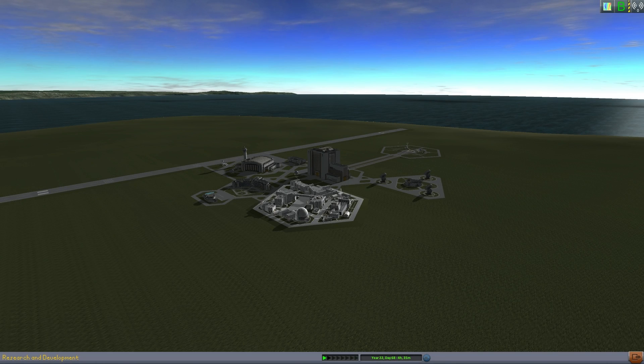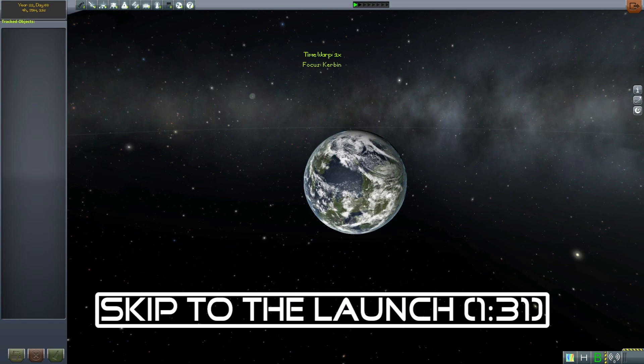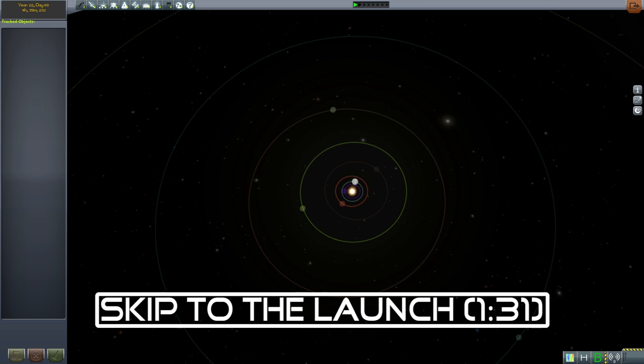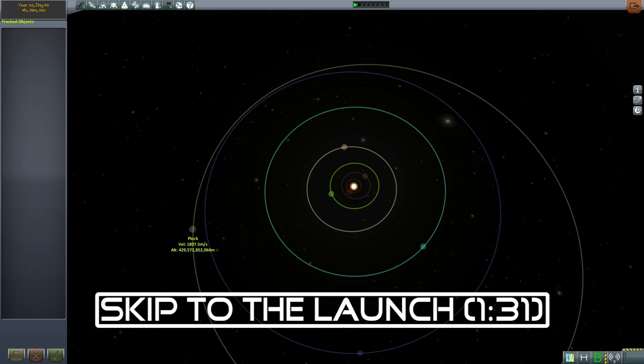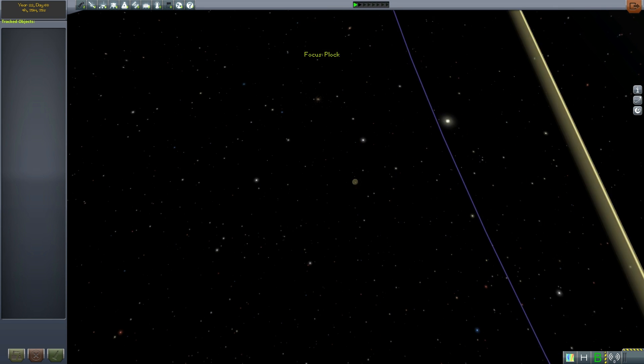Hello everyone, and welcome to the final episode of Exploring the Outer Planets. I have good news and bad news. The bad news is that this video is going to be late, but you probably already realized that. But the good news is I finally graduated high school, and now I have to go through college. Hooray, more work. But anyway, back to the episode.